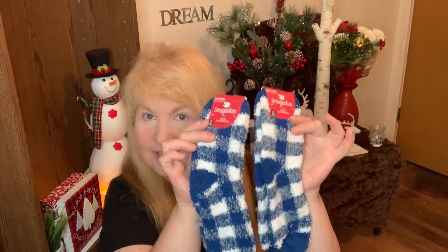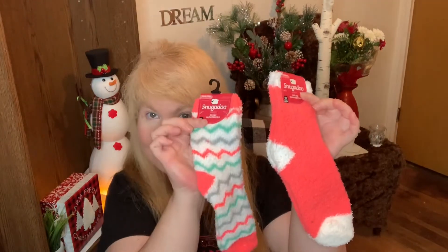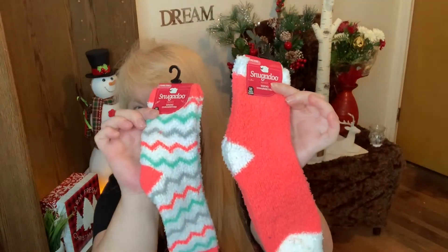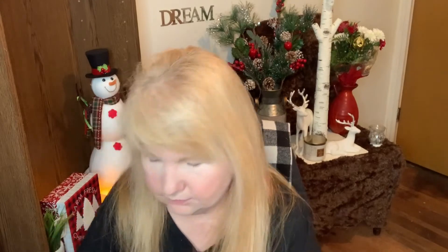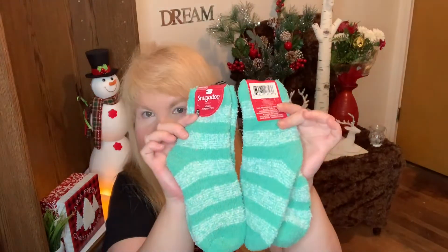The last thing I got were some socks from Snuggadoo. I got these ones — I love the socks there, they're so nice and comfy. I got these ones too, and I got two like this. They have nice colors.